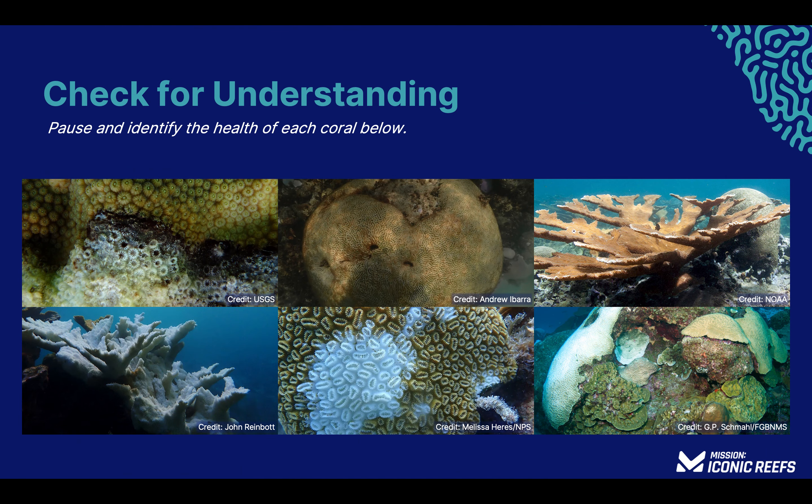We have reached the first opportunity to pause and check for understanding. You are going to review a set of images to determine if the coral is healthy, paling, bleached, dead, or diseased. Pause the video and take a moment to review each image. Some images may have more than one issue, so be sure to look carefully to determine the health of the coral in each image. When you are ready, continue the video and the answer for each image will be revealed.